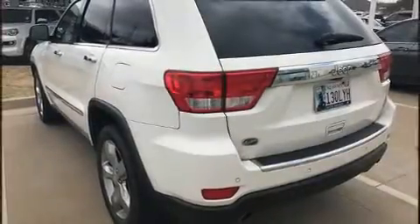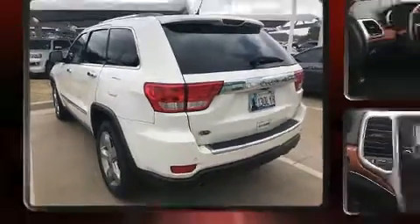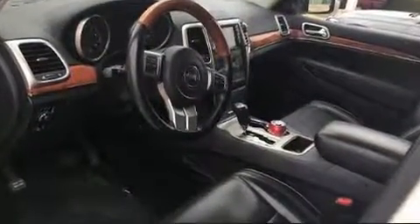Familiarize yourself with a 2011 Jeep Grand Cherokee. It features an automatic transmission, rear-wheel drive, and a powerful eight-cylinder engine.